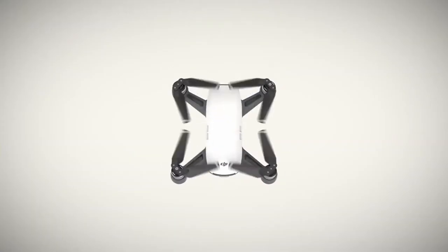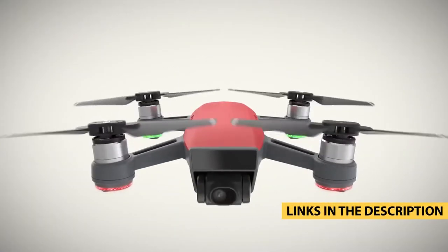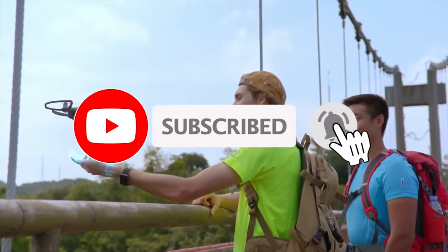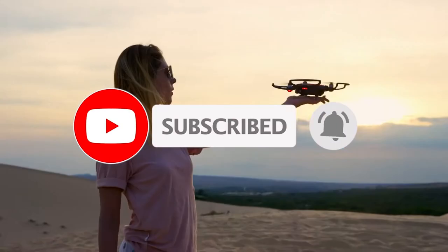For more information on the products, I've included links in the description box down below which are updated for the best prices. Like the video, and don't forget to subscribe. Now let's get started.